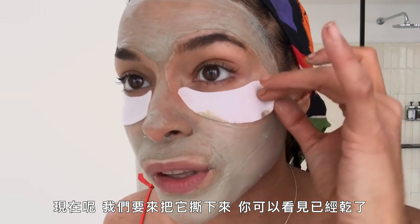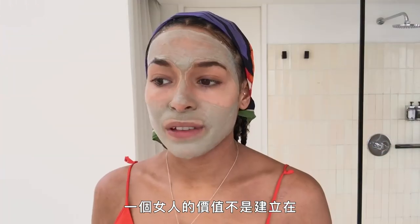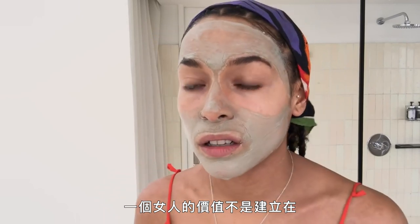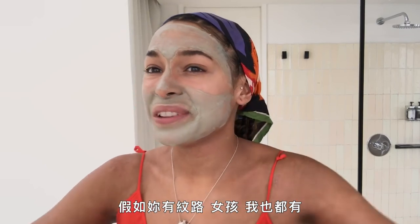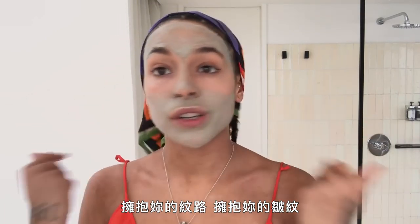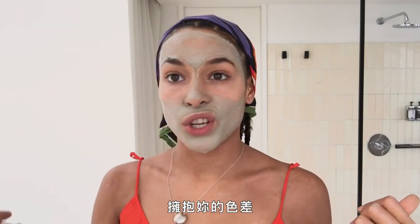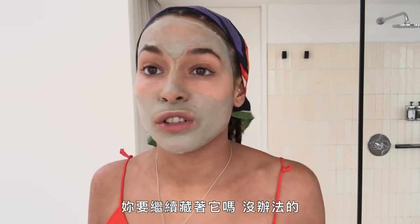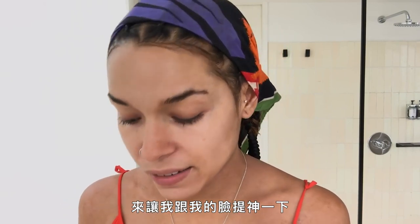We're gonna peel them off — you can see it's dried. The value of a woman is not based on her outward appearance, so if you have acne, if you have lines, I've got them too. Embrace your lines, embrace the wrinkles, embrace the discoloration — because what are you going to do, keep hiding it? You can't. I like to always refresh myself and my face.